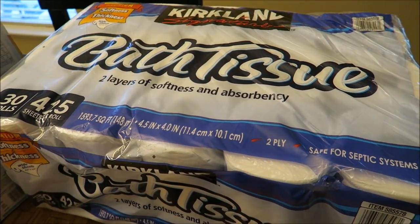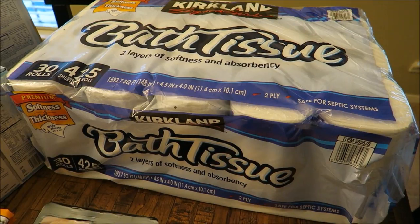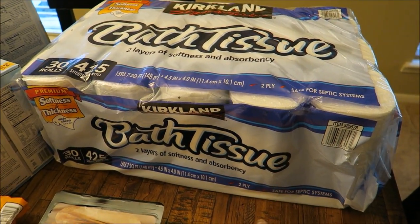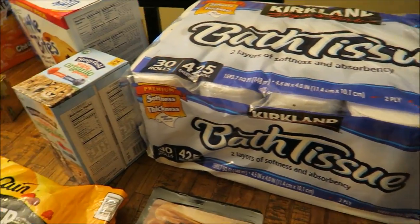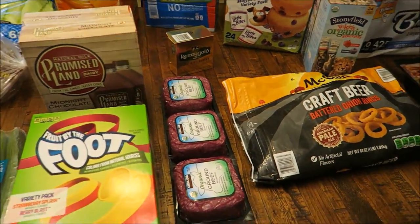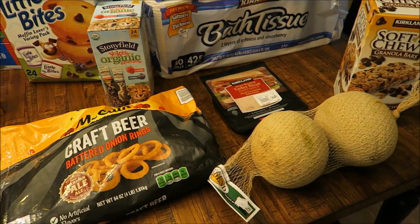Last thing I picked up is the Kirkland brand toilet paper. You guys have been telling me in all my Costco hauls that I've got to try it, so I finally picked it up today. I'm excited about it, which is kind of weird to say since it's toilet paper. So that's all I picked up today — I spent a total of $150. I hope you guys enjoyed this video, thanks so much for watching and I'll see you in the next one.